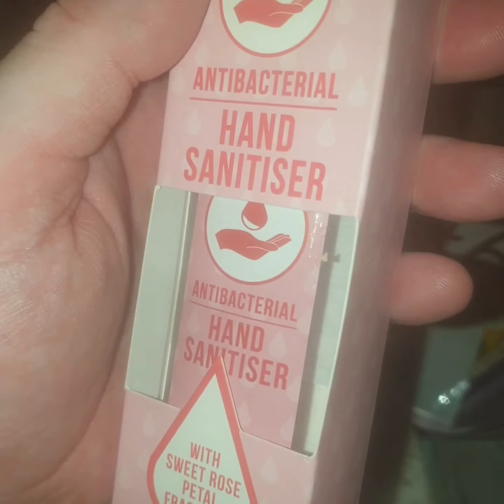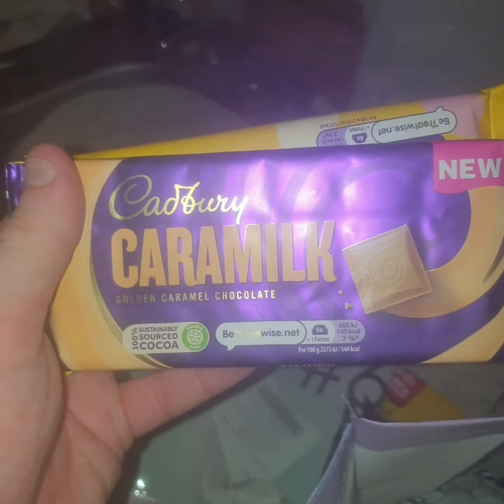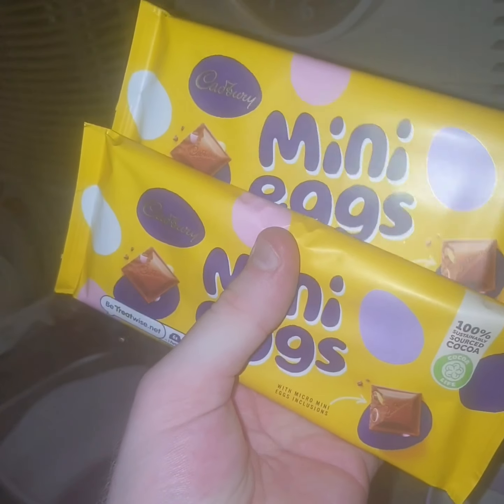Then one more hand sanitiser — the same one again. Then I picked up a Caramac. And then I picked up two of the mini egg chocolate bars. I love mini eggs, they're one of my favourites.